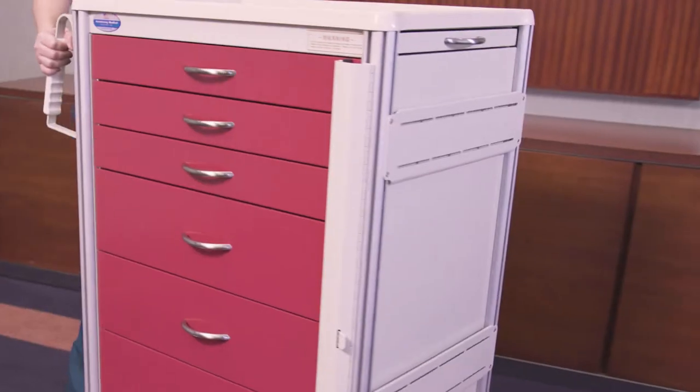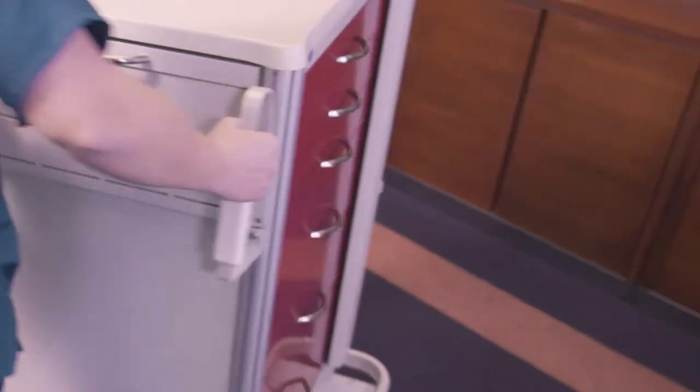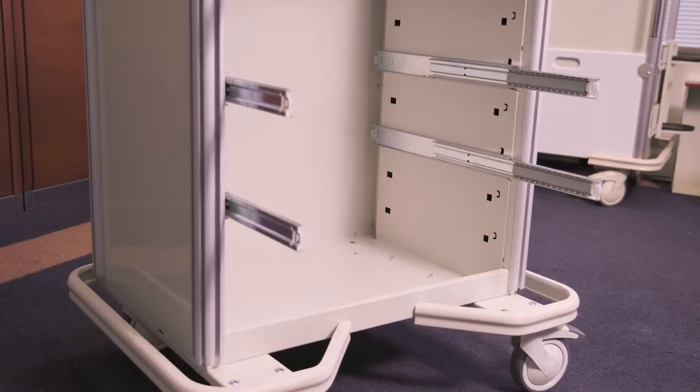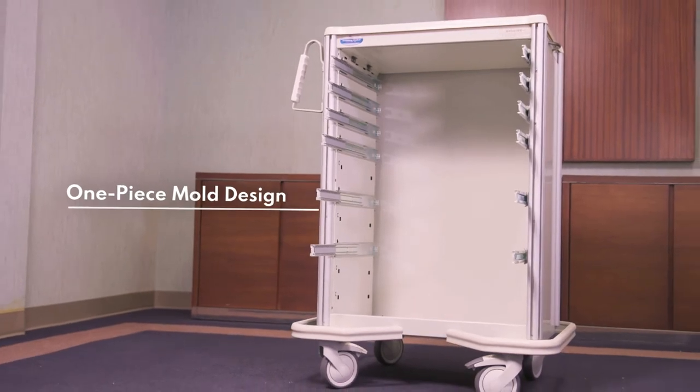Standard features include lightweight aluminum construction of both the cart shell and drawers, which is 45% lighter than a steel cart, making it easier to push and turn. The cart also features a one-piece mold design, so there are no seams connecting the walls of the cart.